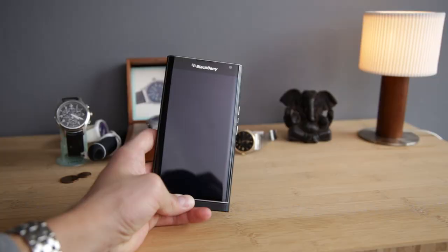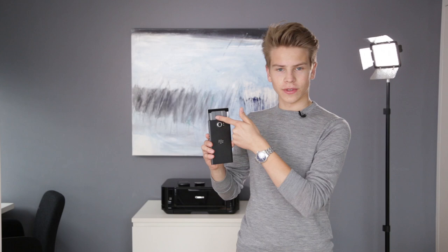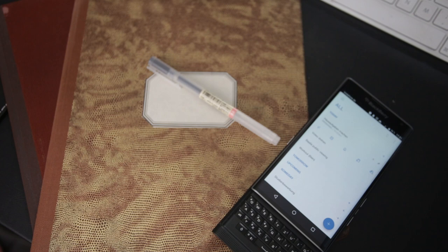It just looks amazing when it's slid out. When you have it open, it looks amazing. It has a really nice industrial design. Of course, it's not made out of aluminum or metal like other phones like HTC phones or iPhones. It is only made out of glass and plastics and soft touch materials, but I think they made it so good that it really feels like a premium phone.